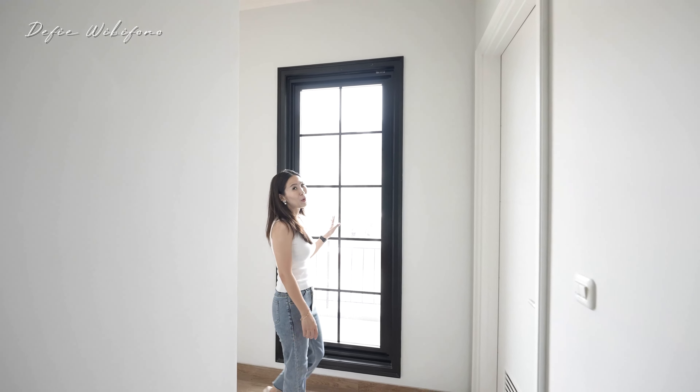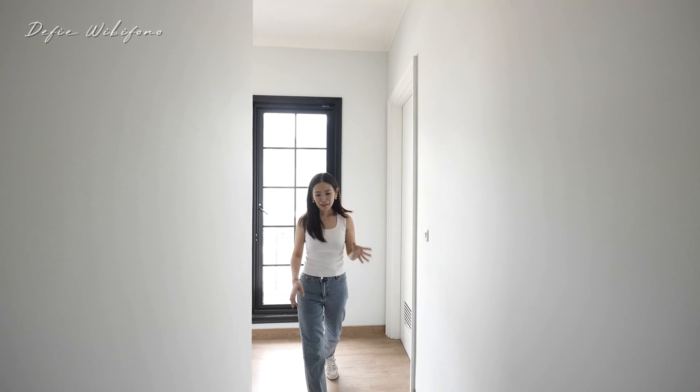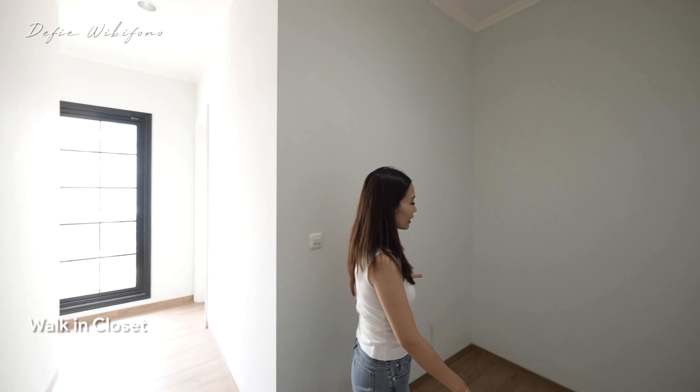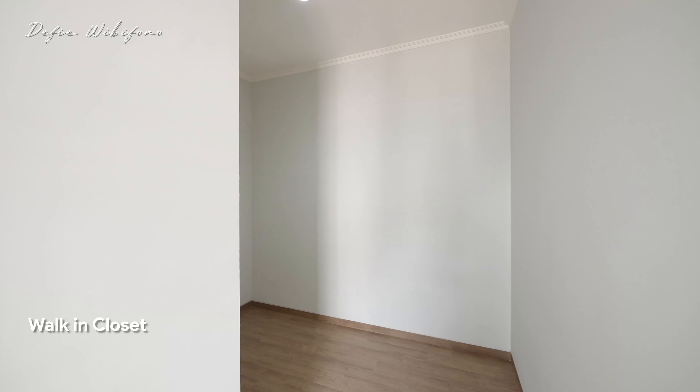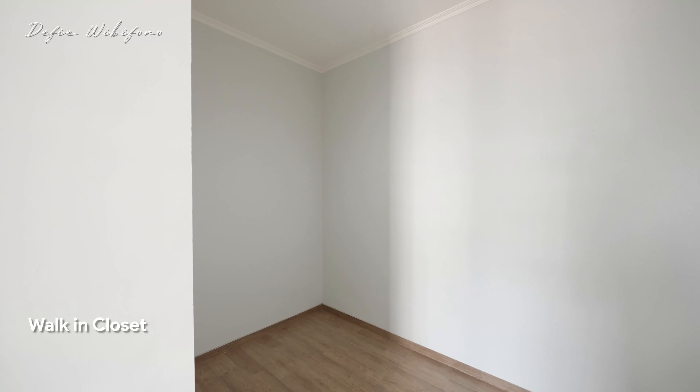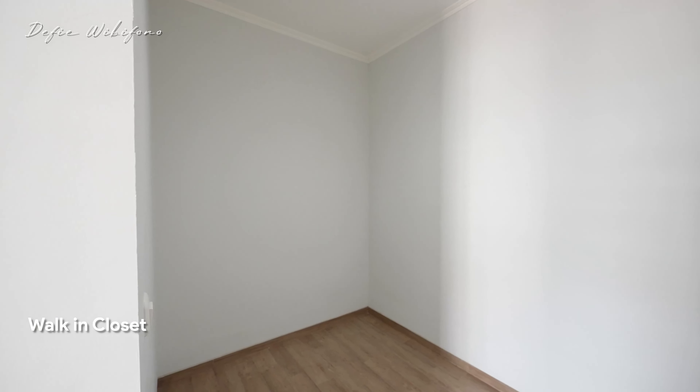Di sini juga ada bukaan jendela. Ini kamar mandi, tapi sebelum ke sana kita lihat dulu area walking closet-nya. Area walking closet-nya sebesar ini — bisa dibuat seperti huruf U. Ukurannya cukup besar, dan lantainya menggunakan granit motif kayu.